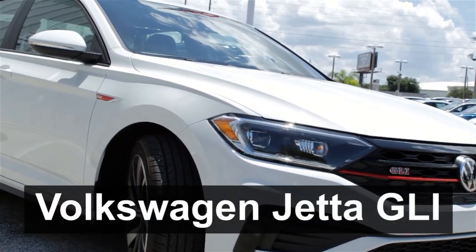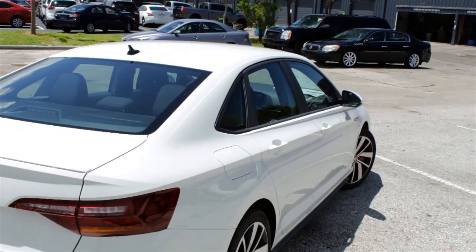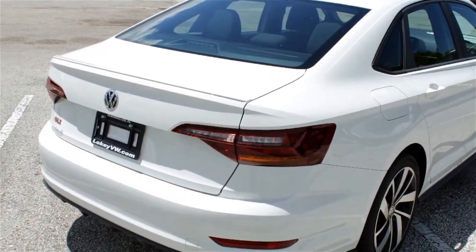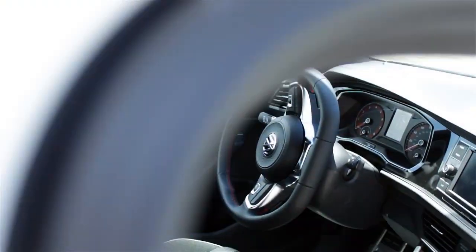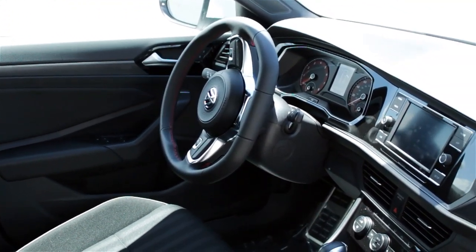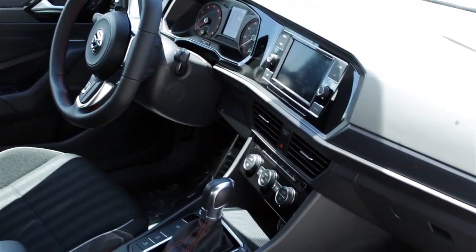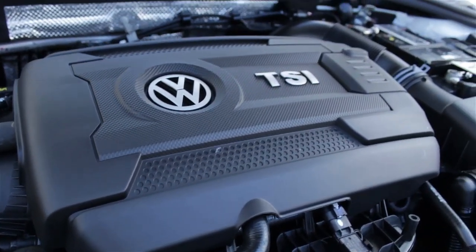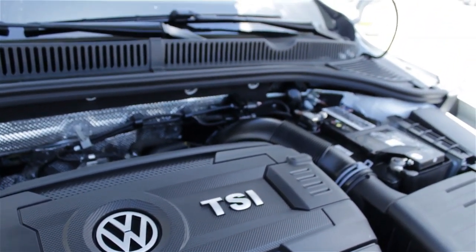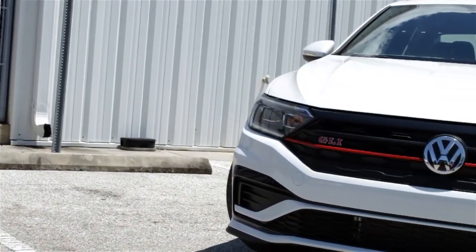Starting off at number one is the Volkswagen Jetta GLI. The Jetta is often overlooked because of its sedan status, but the GLI is a special version that shares the majority of its drivetrain with the more competitive Golf GTI. It comes packing sporty red accents and plenty of usable interior space, but don't be fooled by its practical looks — under the hood it's packing a two-liter turbocharged four-cylinder engine which produces 228 horsepower and 258 pound-feet of torque.